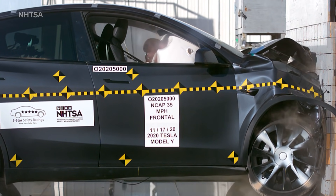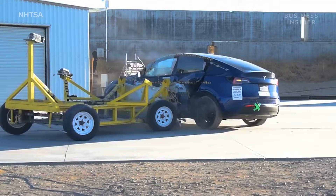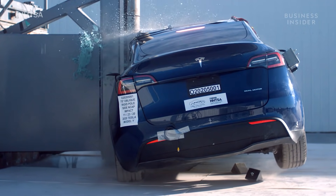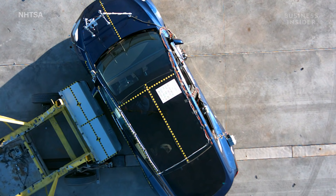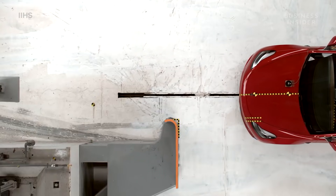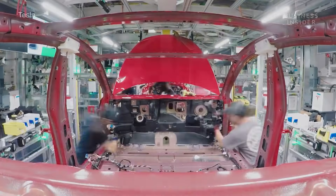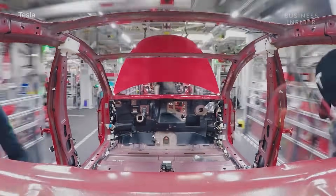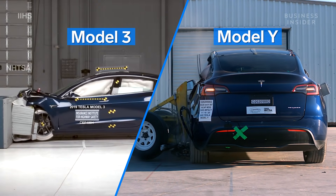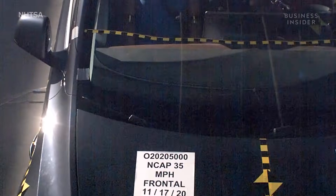This is Tesla's Model Y acing one of many impact tests — here it is again and again. The crossover received the highest marks in every test, making it one of the safest crossovers on the road. A similar designation Tesla has seen with the Model 3, but it's no surprise — the Model Y is based mostly on the Model 3's platform, and both cars received a five-star rating from the National Highway Traffic Safety Administration.